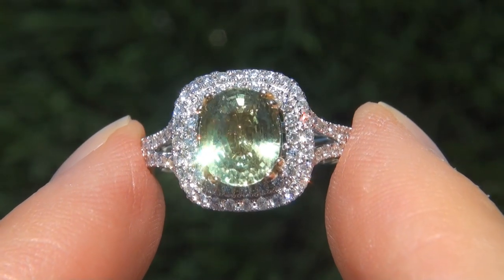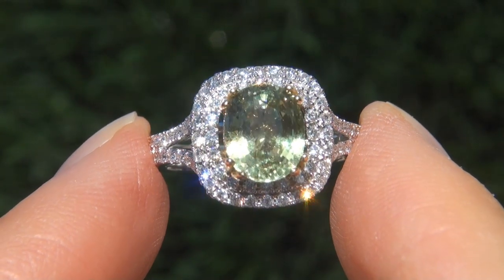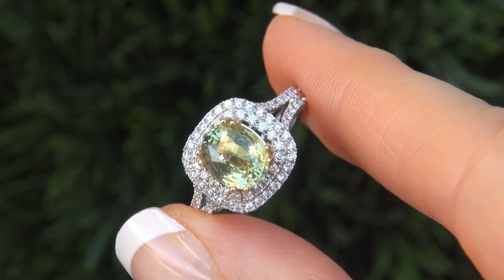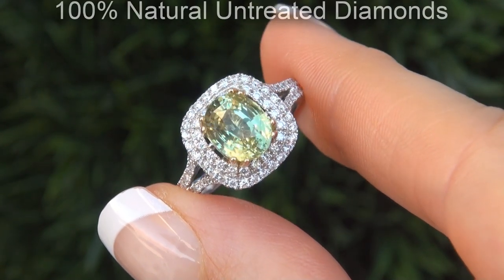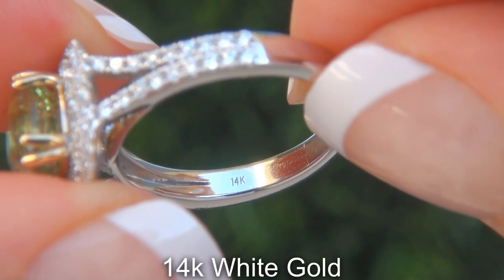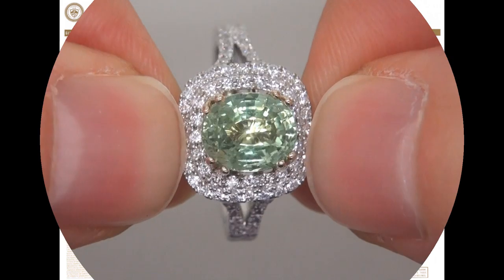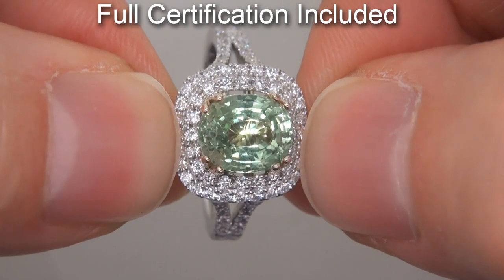As you can imagine, our consignor paid a fortune for this ring and is hopeful to recover at least $26,000. Our gemologist also checked and verified every aspect of the ring and confirmed that it is a genuine Tsavorite garnet, accented with 100% natural untreated diamonds, and the setting is heavy solid 14 carat white gold. Included with the item are both the GIA certification and a Certified Jewelry certification that documents the authenticity, quality and characteristics.